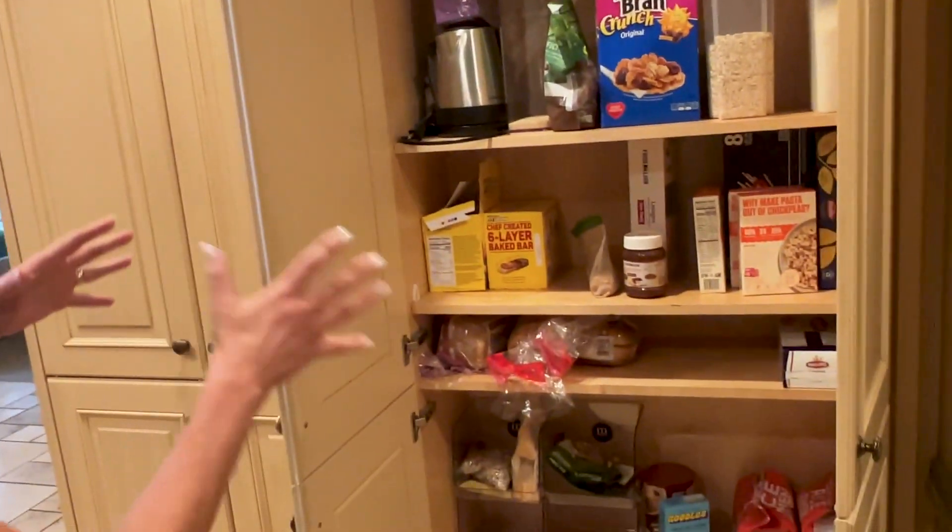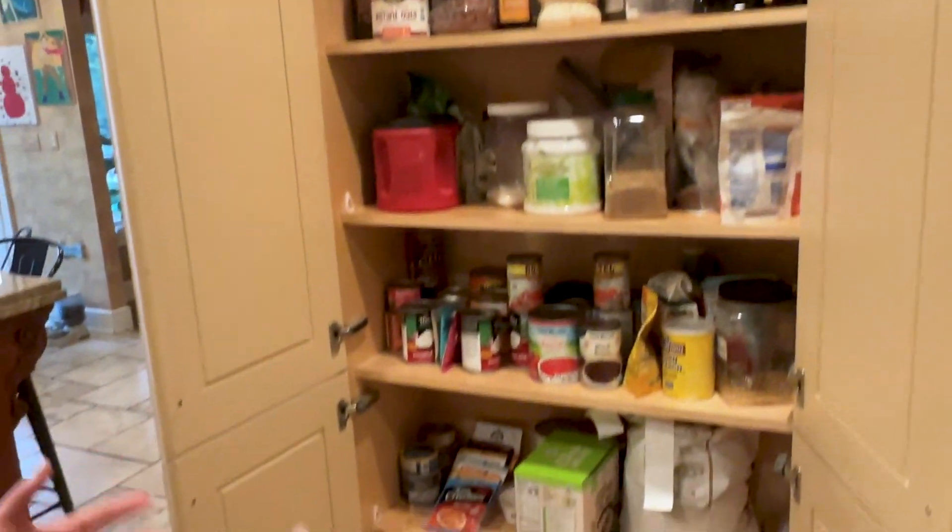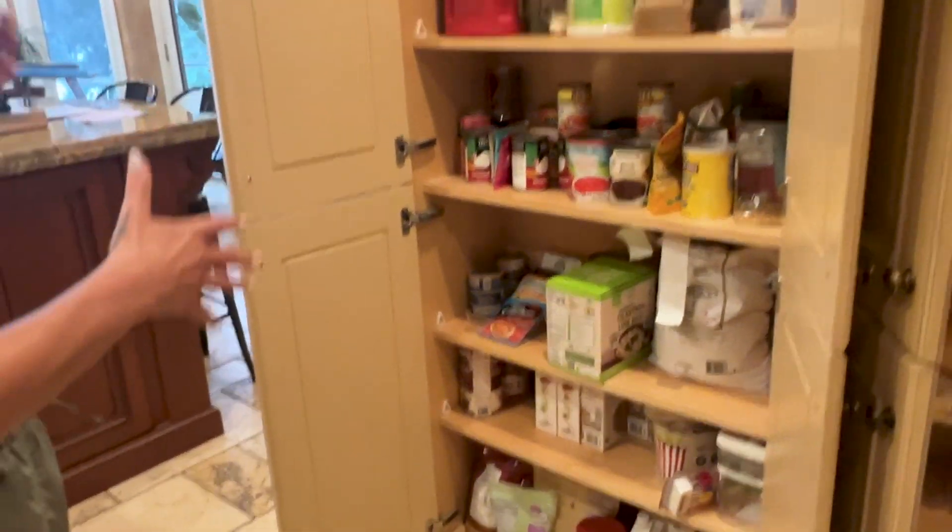Now this is what I advise you to do for the pantry. Here's my pantry and it's kind of jumbled up. You can see all the stuff — things are not really where they're supposed to be, kind of mixed up. So here's what you want to do: we're going to do the same thing we did for our fridge. We're going to take everything off the shelf, clean it off, and put it back.